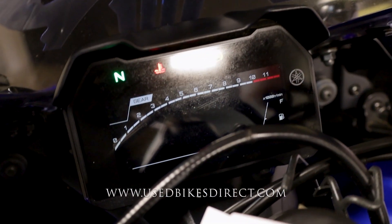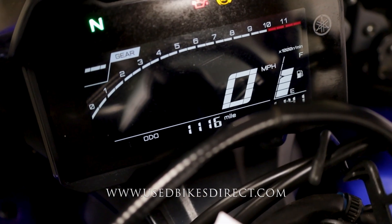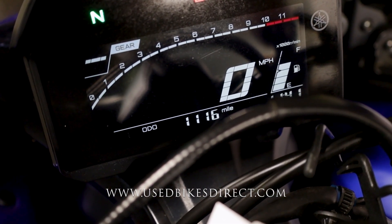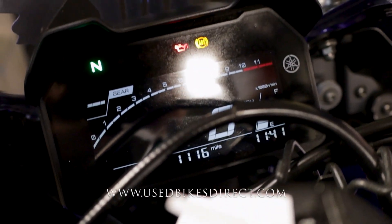Flip it on with the key and the full-color, full-digital display comes to life — obviously a thing of beauty, keeping track of everything for you. Of course what we want to see today is at the bottom: the odometer showing 1,116 miles. Anyway, let's go ahead and fire it up and listen to how she sounds.